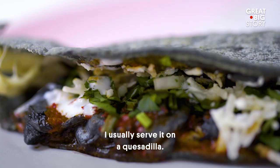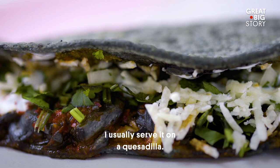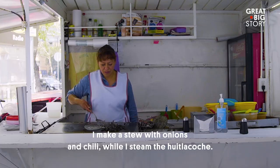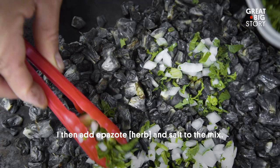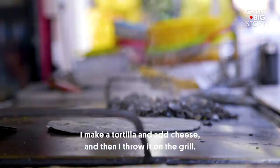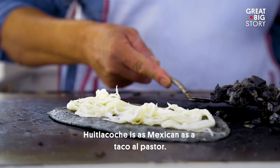I normally do it in a quesadilla. I prepare the onion, the chili, and then the huitlacoche. Since it's in a little steam, I add all the epazote with the salt. I make the tortilla, I put the queso, and I put it on the plate.